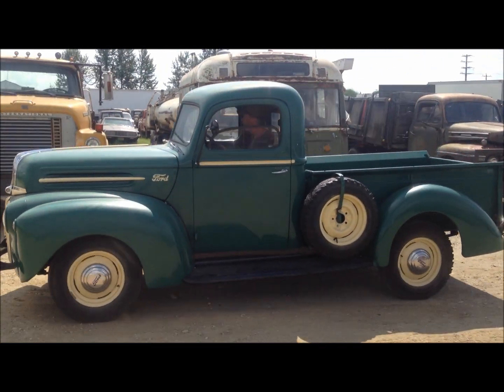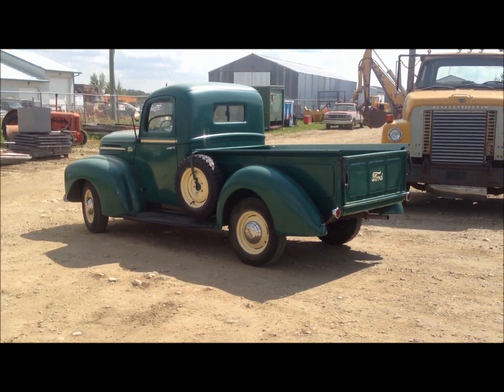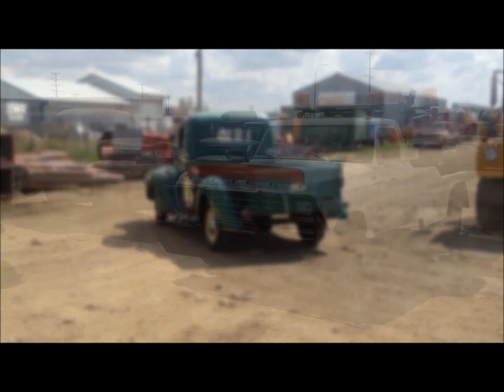This restored 1947 Ford pickup will be selling as lot number 1130 on sale date. Don't forget to mark that one off in your catalogs.